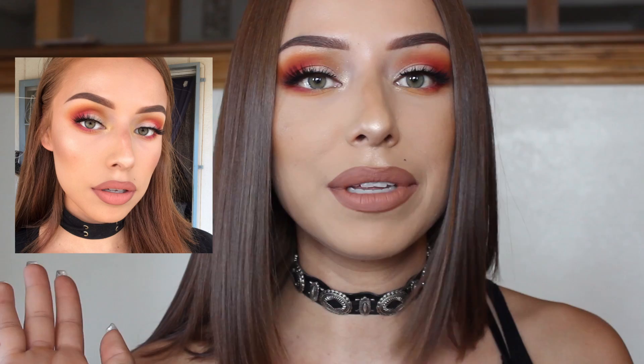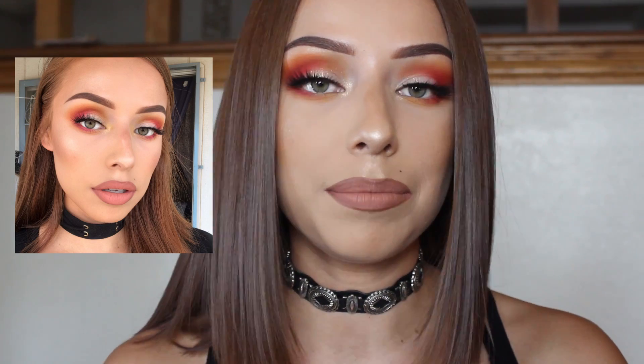I posted this selfie on Instagram the other day and a lot of people really wanted me to do a tutorial on it. So that's what I'm doing today. If you guys want to go ahead and see how I got this look, go ahead and keep watching.